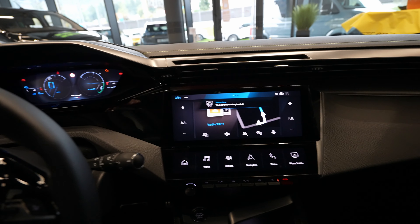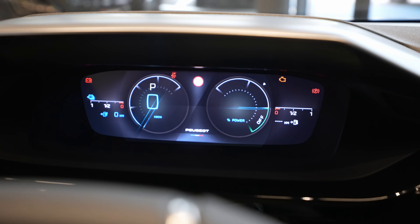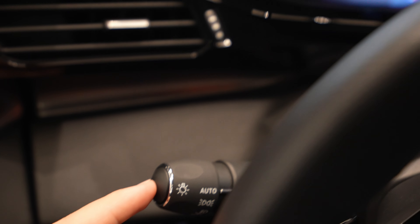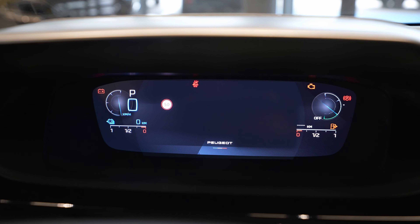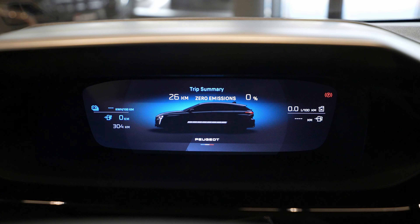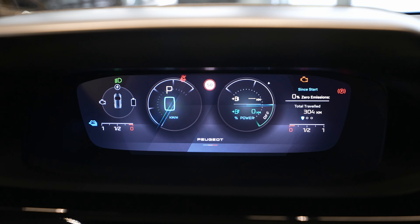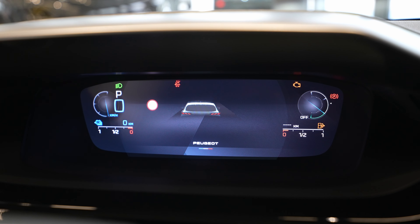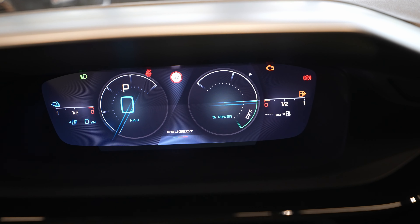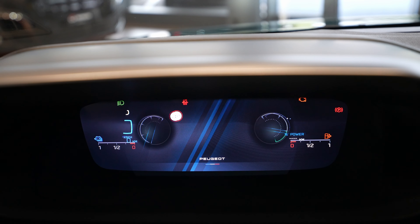Let's start with the cockpit. The cockpit is very similar to the previous version — it's a 3D cockpit and it looks wonderful. Behind the stalk, you can press a button to change the view. You have a few views to choose from; just press this button on the side. You can see how the three-dimensional system works — it looks really lovely.